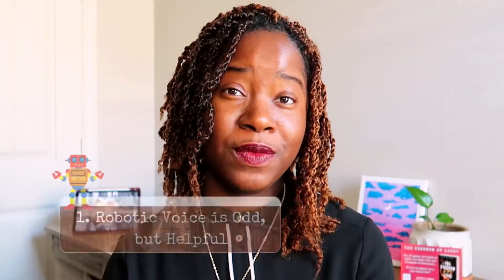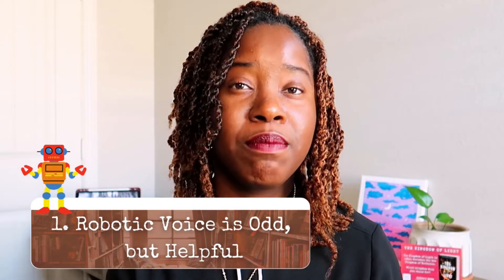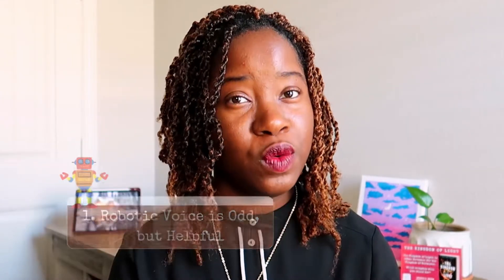What are some of the benefits of listening to your manuscript like an audible? Number one: the robotic voice may be a little odd at first, but it is actually quite useful. Hearing your words without the inflection of emotion will bring forth incorrect spelling, necessary and unnecessary punctuation, and whether your dialogue sounds realistic or not.